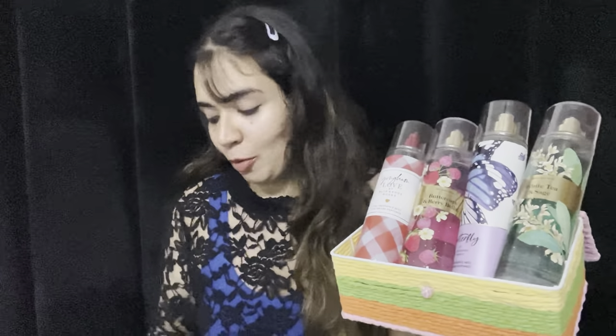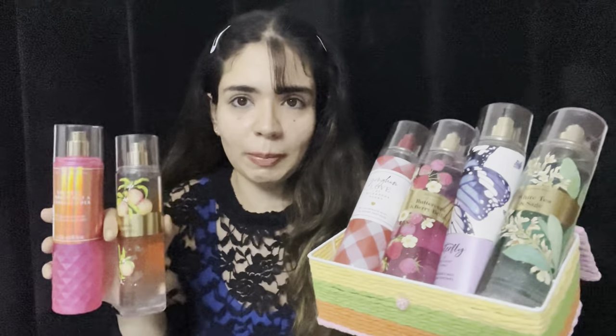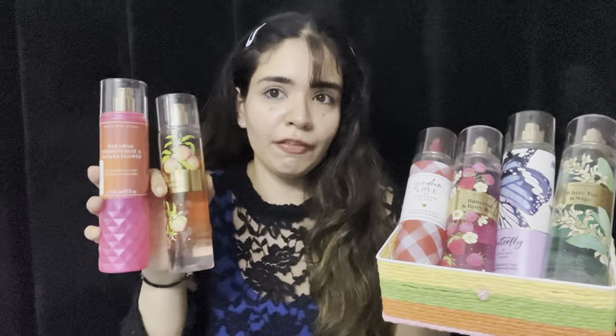Hi guys, welcome back to my channel! Today's video is more exciting for you guys than for me, because it's because of you all that I've bought all of these and wanted to review them. You guys were so excited for me to try these new ones currently on the Bath & Body Works website. I have about seven of them, and it's going to be a huge haul. If you're interested, let's get started — and make sure you subscribe to the channel if you'd like to see more videos from me.